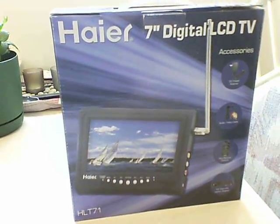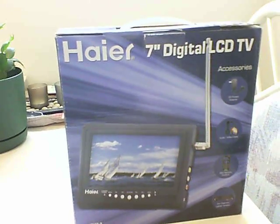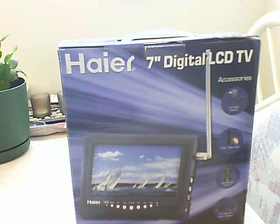Hello YouTubers, my name is Kenny and I'm from Newfoundland, Canada. I'm going to do a review on the Haier 7-inch digital liquid crystal television set.